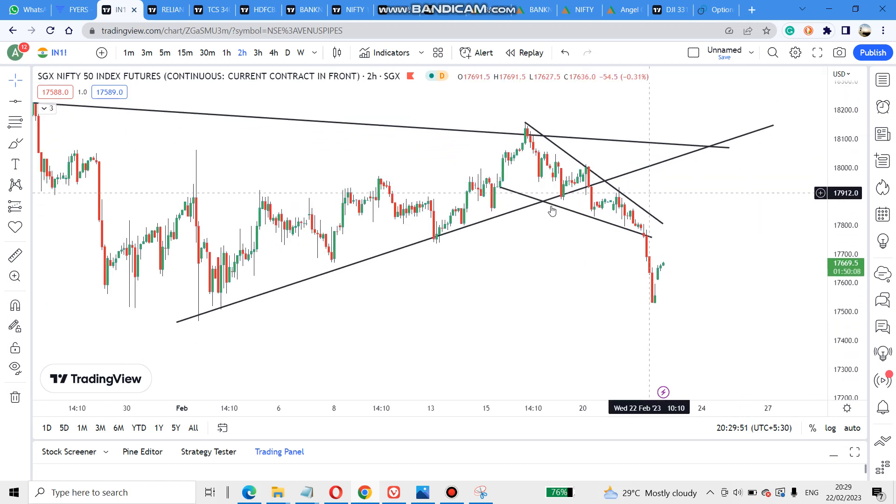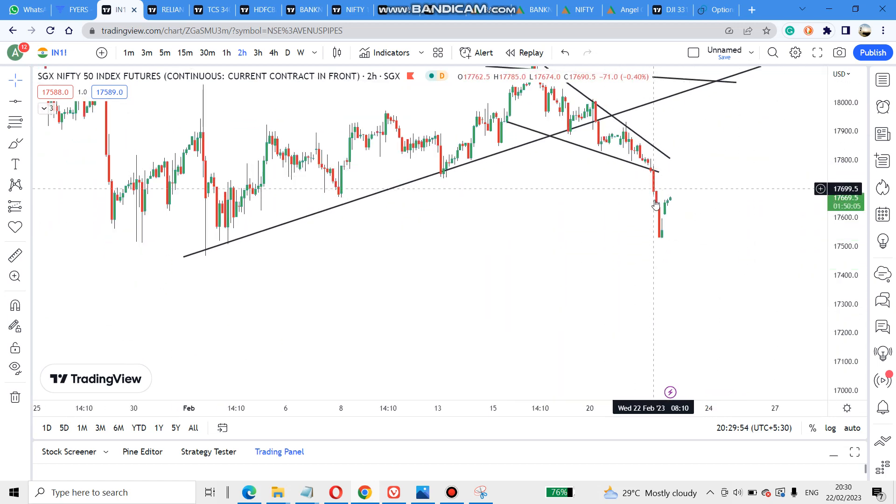This morning I gave an SCX Nifty pattern — this is a wedge pattern. Today it fell from this pattern and came up to 17,520. Then it is again trying to retrace, trying to go up.